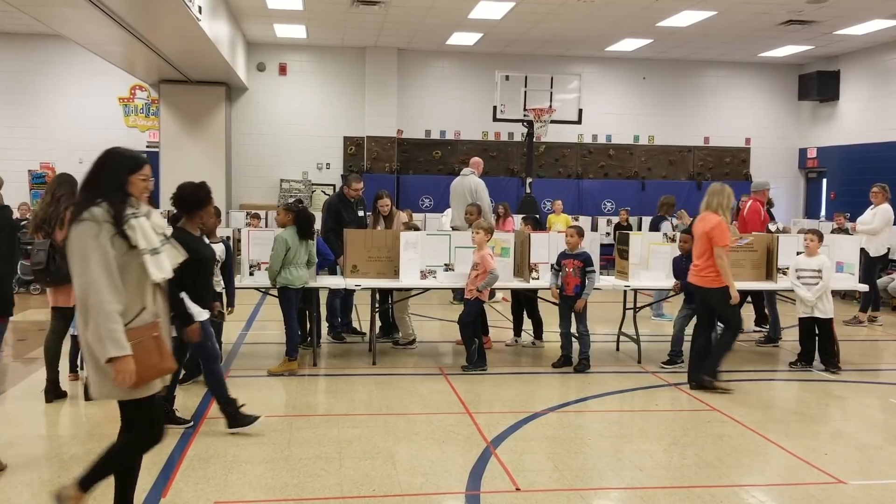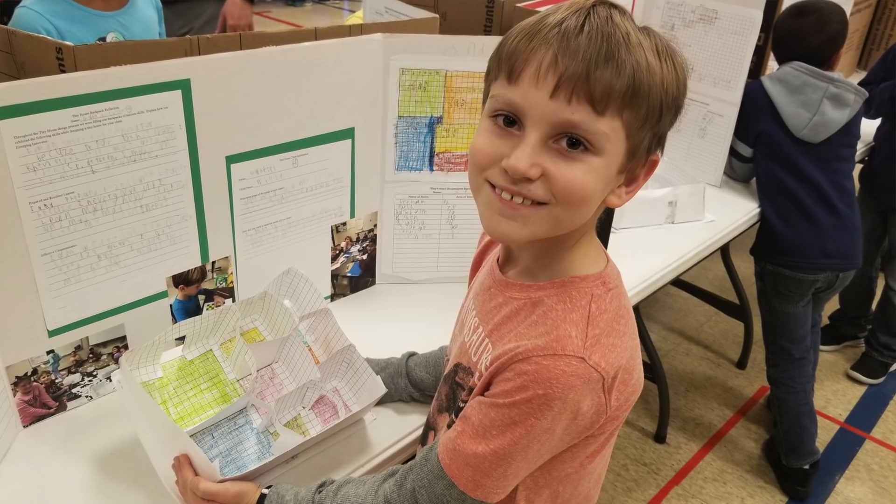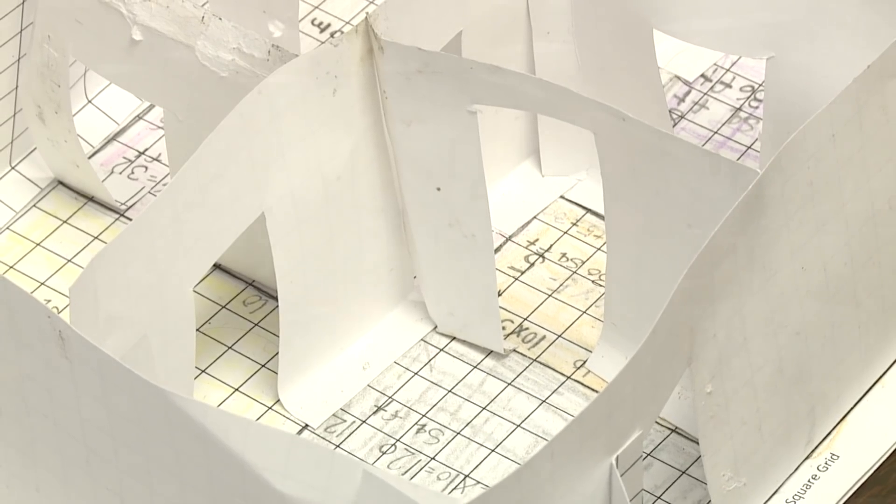We wanted to try something different that would be fun, engaging, and give them a real life experience. Even though they had to make drafts and make changes, it was okay because it wasn't just 'look, you missed half this worksheet, redo the whole thing.'